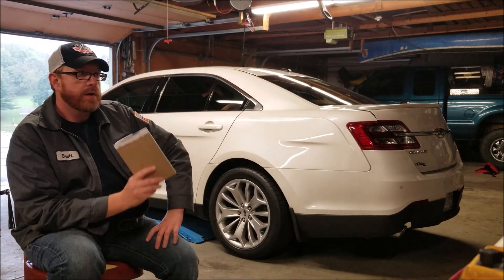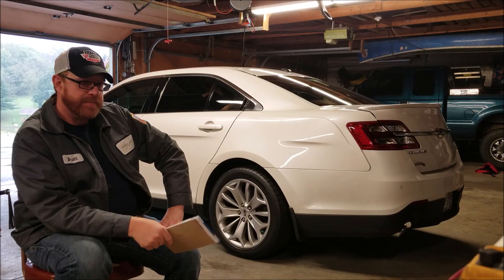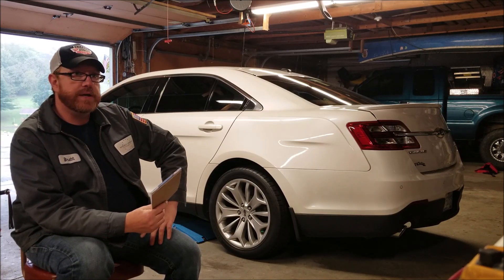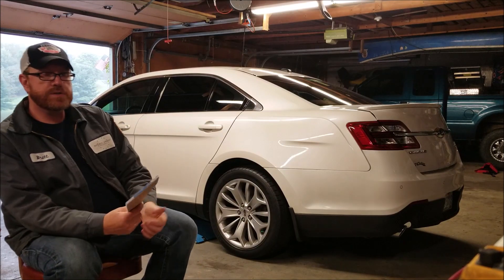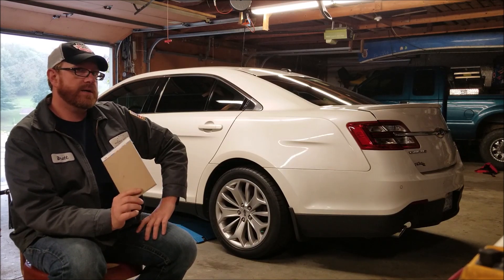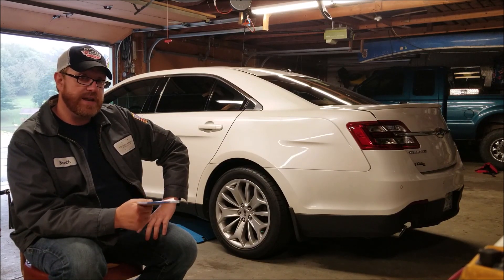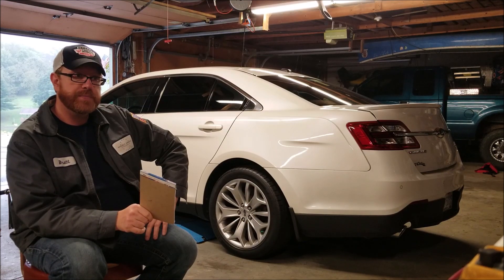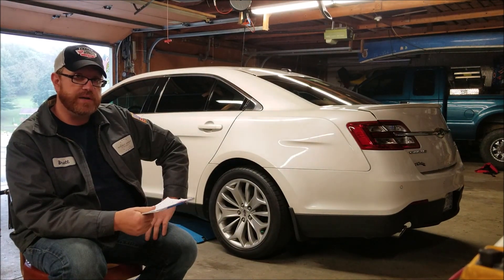I wanted to make this video because when I was thinking about buying a car from Copart, the biggest worry I had wasn't fixing the car — it was getting the title from a salvage title to a rebuilt title after I fixed it. There are a lot of steps in it. I live in Ohio and this car I bought at Copart in Pennsylvania. So this would be the process for any car with a title outside of Ohio.